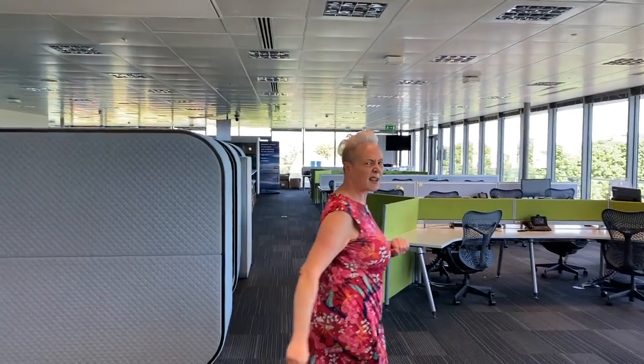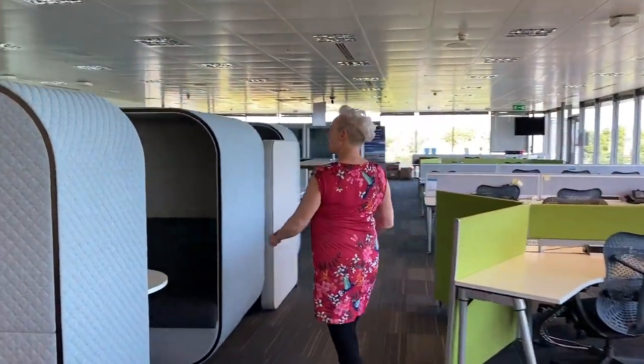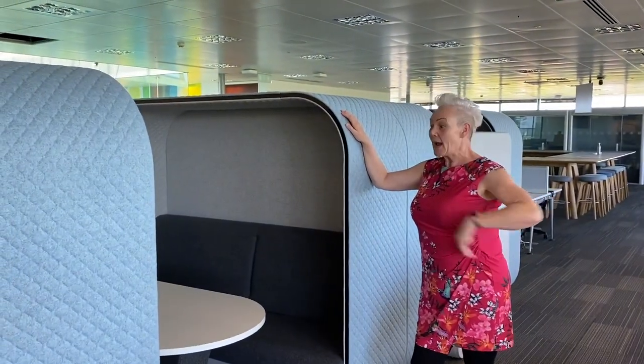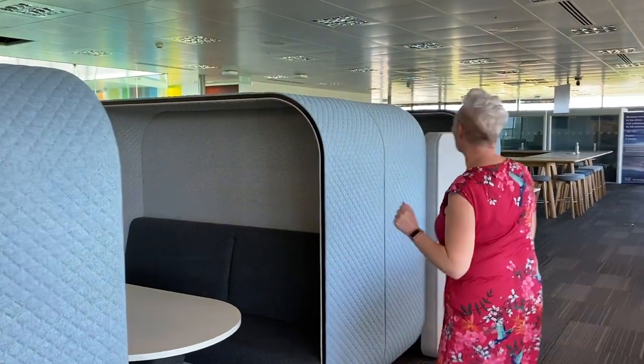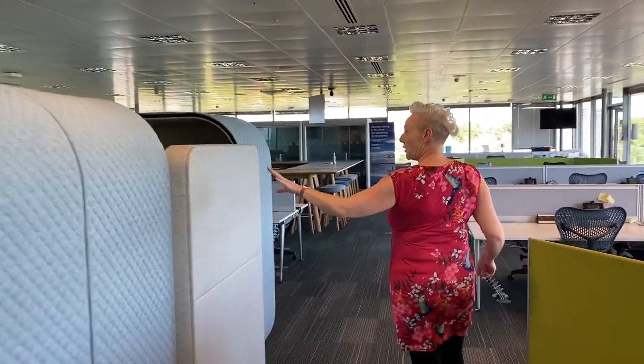Here we are on the third floor of building 10, where the sales people sit. On a Monday especially it's a hive of activity — people making deals, having meetings, working out how much they should be making. There's a lot of energy here. People need different environments to work in, so you might want a desk or one of these booth-style seats that hold the sound in a little bit.